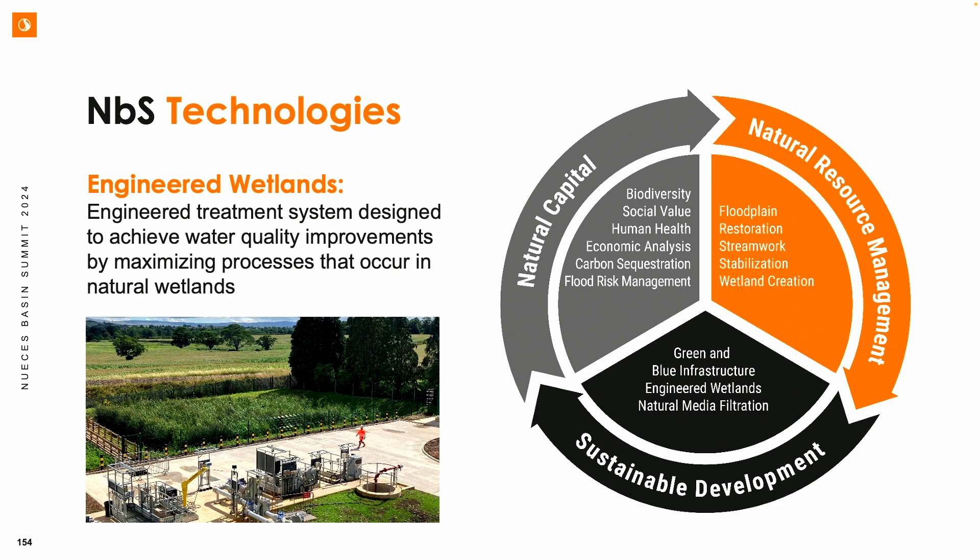Different nature-based solutions are tools or technologies that offer ways to improve water quality. It covers a wide variety of services — green infrastructure, blue infrastructure, engineered wetlands, natural media filtration — but also going up into the watershed, into the catchment, looking at floodplain engagement, stepping our stream channels, opening up stream channels to allow sediment to settle out. With sediment also comes nutrients contributing to our degradation of water quality. What I'm talking about today specifically from this toolkit is engineered wetlands.